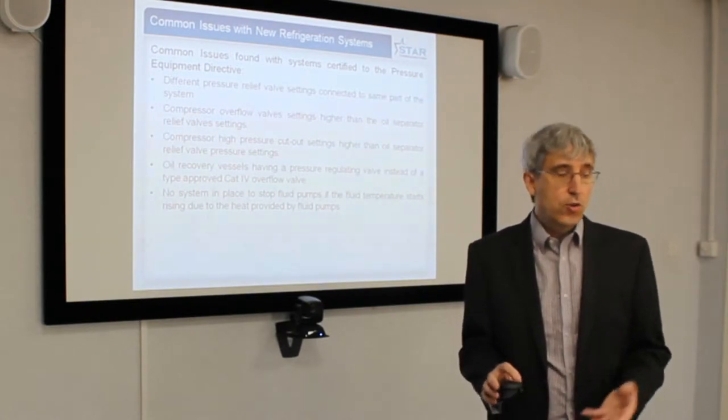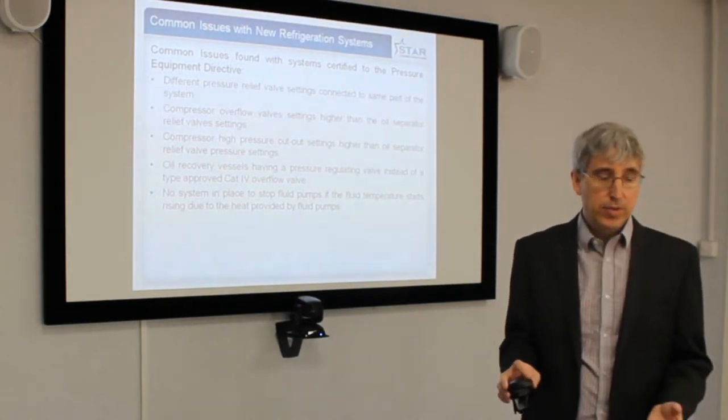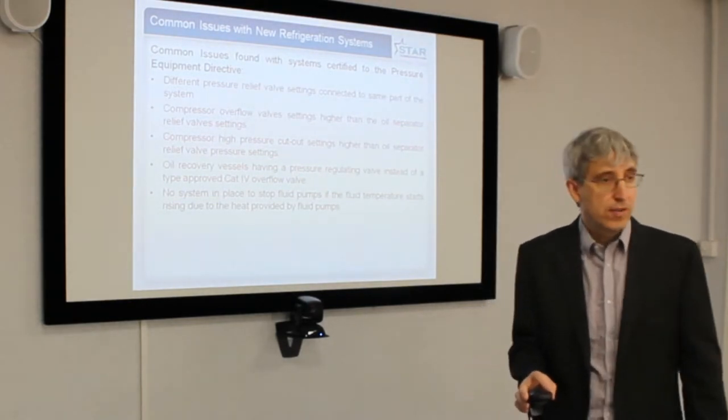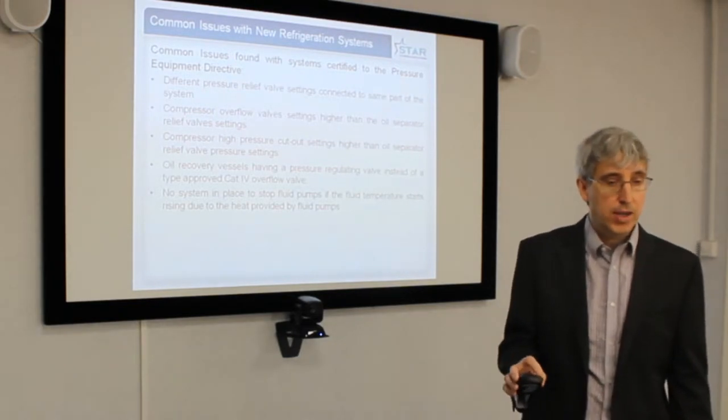There is no system in place to stop fluid pumps. In principle, if the compressors aren't available, the glycol pumps keep running, heat up the system, and drive the pressure out of the system or cause relief valves to go prematurely, instead of the system simply stopping the fluid pumps.